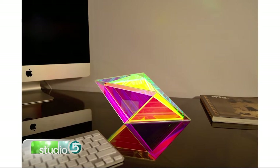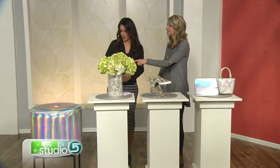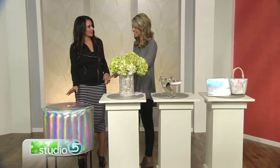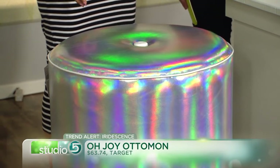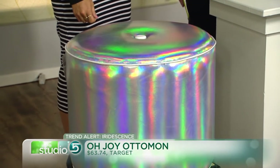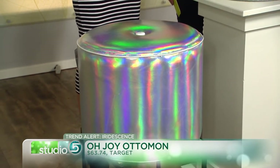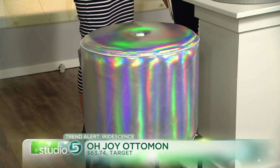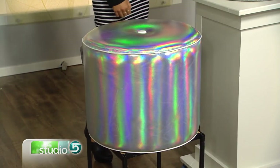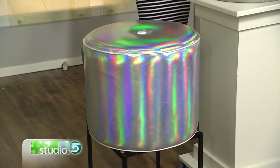It's an easy way to bring it into your house just with home accessories. I found this ottoman at Target — it's the Oh Joy line, which is a line and designer that we love. This would be fun in your living room as a little statement piece, but also in a teenage bedroom, that would be so cute. It would really bring that statement into your room. And honestly, this look isn't going to be for everybody.